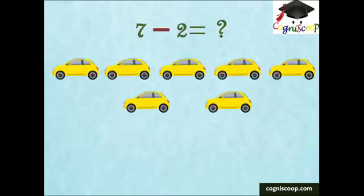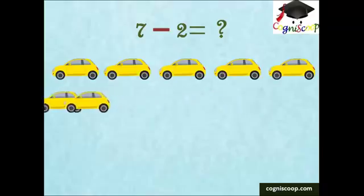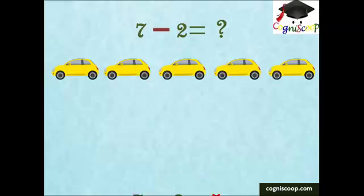There are seven cars in the parking lot. If two go away, how many are left? Five cars will be left. Yes, five cars.